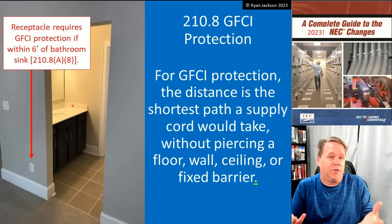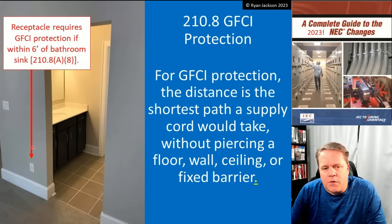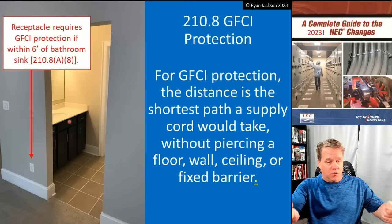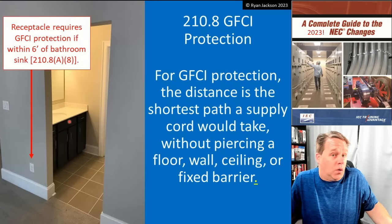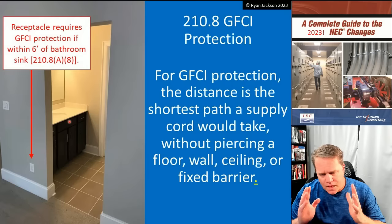I know that the receptacles in the bathroom have to be GFCI — I get that. But what about this receptacle that's not in the bathroom, but is within six feet of the sink? How do I measure? Do I measure with a tape? Do I measure straight through the wall? Do I measure as a cord would go through the door? Does the measurement stop at doors? So, it's not as simple as one would think.